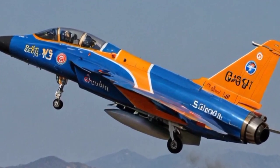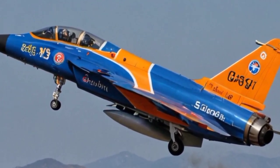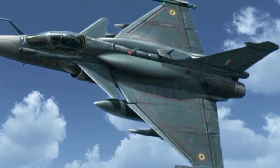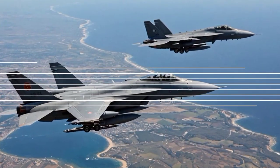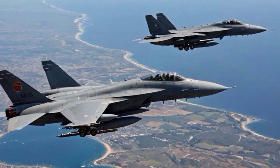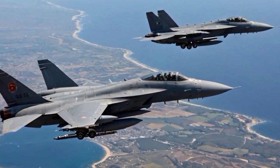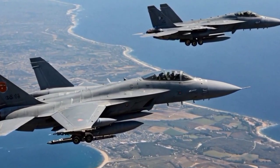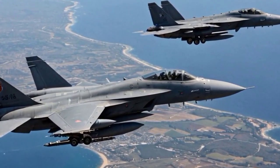Strategic importance for the Indian Air Force. The Tejas Mk2 is intended to replace several aging aircraft in the IAF fleet, including the Jaguar, Mirage 2000, and MiG-29, making it a critical component of the IAF's modernization program. Its development is crucial for enhancing India's air combat capabilities and reducing dependency on foreign platforms.